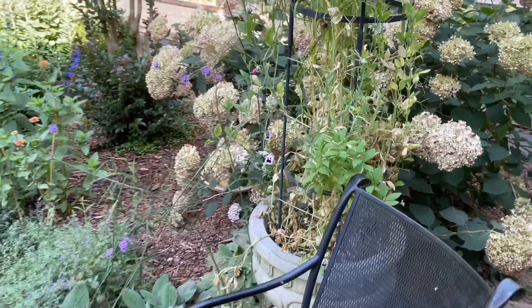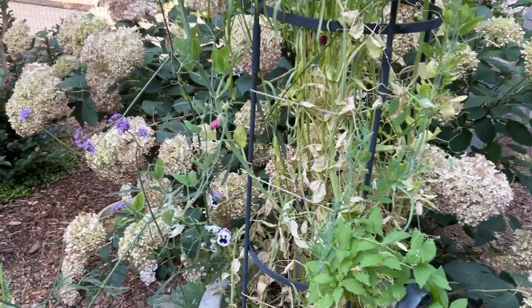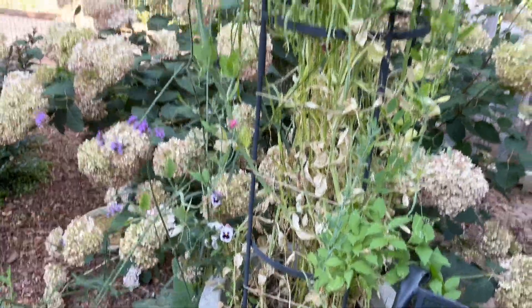The sweet peas have been completely fried by the heat. Today we are to be 91 degrees and 80% humidity — or some revolting combination of that nature.